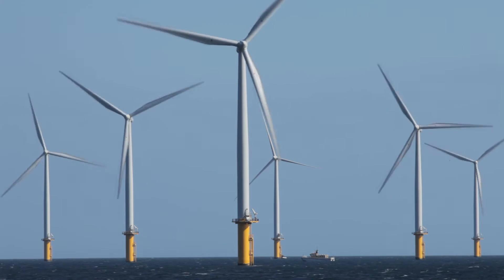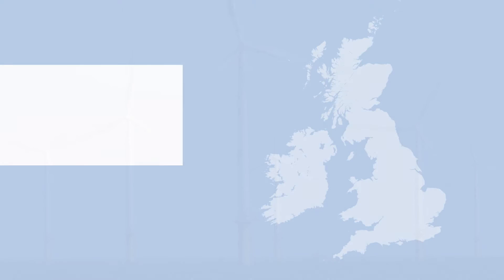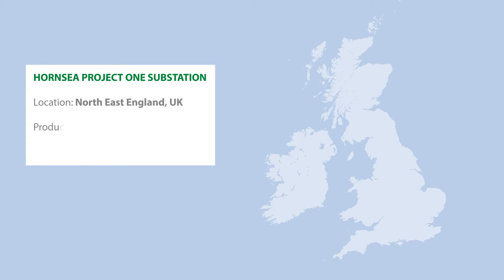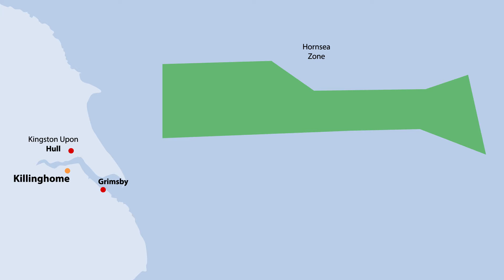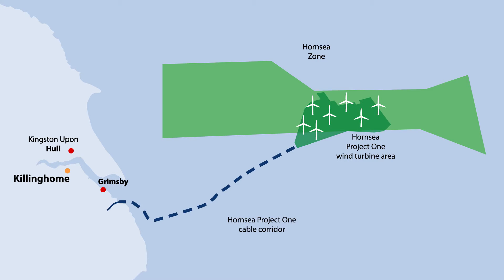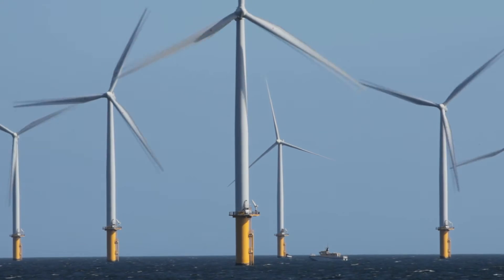Overseas, Heidelberg Cement's subsidiary Hansen UK is supplying PowerCrete to Hornsea Project 1, the world's first gigawatt wind farm, located off the Lincolnshire coast in the north of England. Ensuring the safe and effective transmission of wind turbine-generated electricity is a key part of the project's delivery. PowerCrete, with its high thermal conductivity, is ideal for use in the construction of the new onshore substation, where the electricity generated offshore will be transmitted to the national grid.